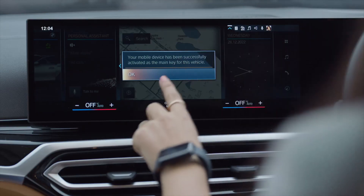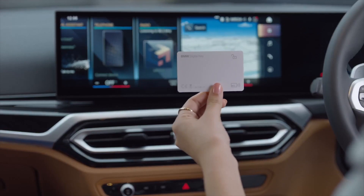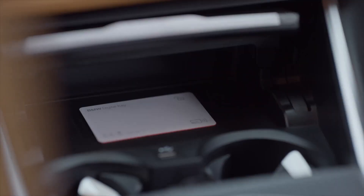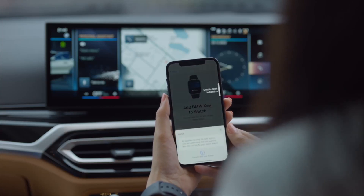This notification informs you that your smartphone has now been activated as a digital key. You can set up your NFC key card in a similar way by placing it in the smartphone tray. Your smartwatch can be set up on the my BMW app.